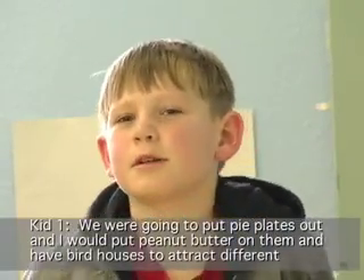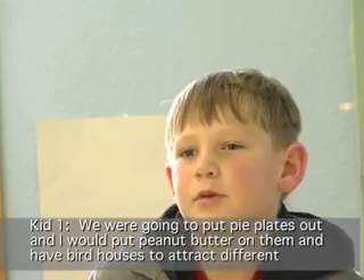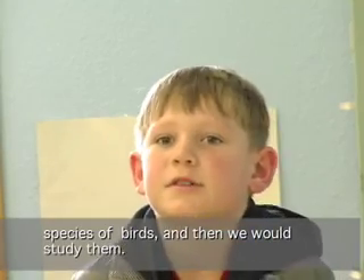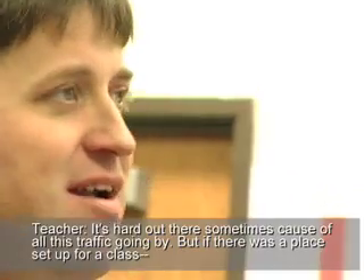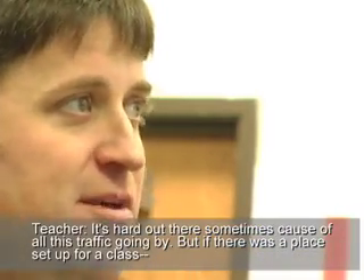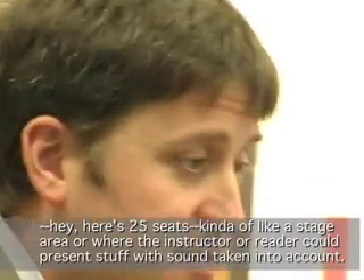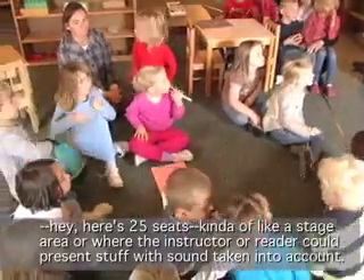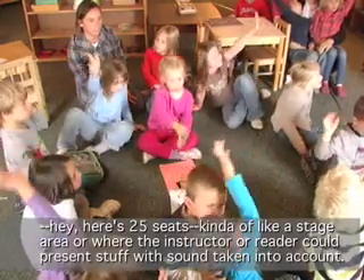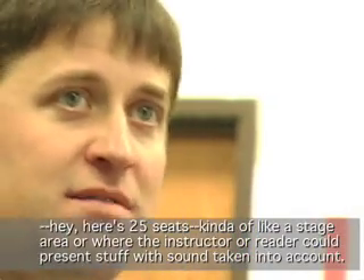We were going to put pine cones out and put peanut butter on them and have bird houses to attract different species of birds and then study them. It's hard out there sometimes because of all the traffic going by. But if there was somewhere set up for a class — 25 seats and a stage area where the instructor could present with sound taken into account.